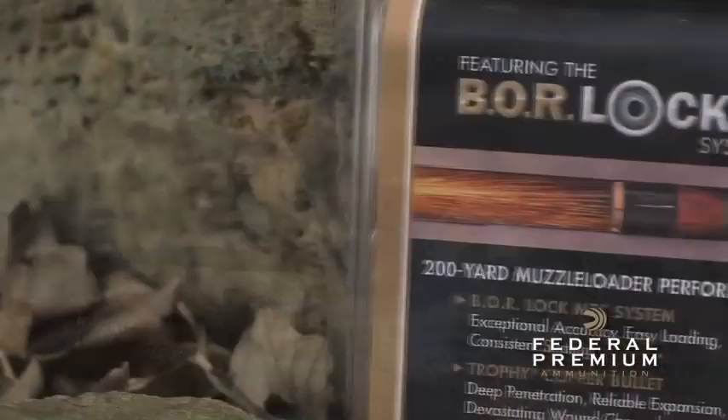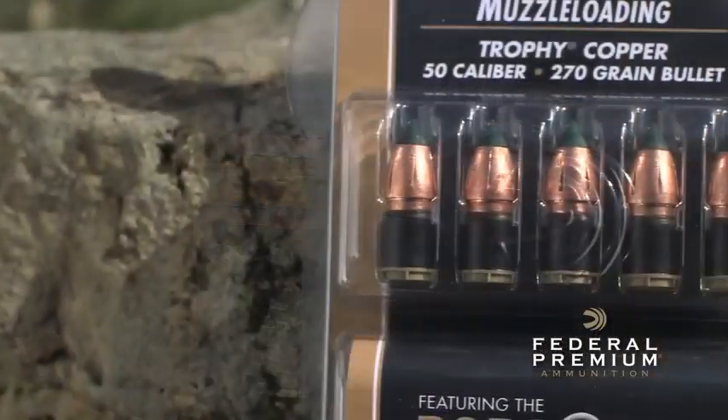The new Federal Premium Trophy Copper Muzzle Loader Bullet eliminates all uncertainty surrounding one of the biggest variables: the bullet itself.